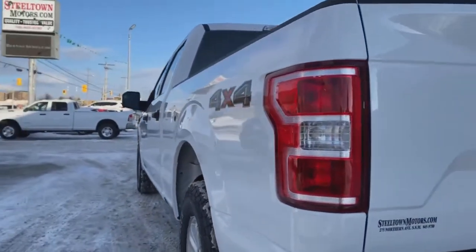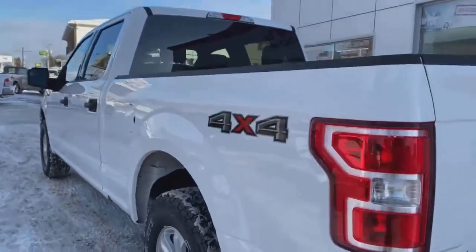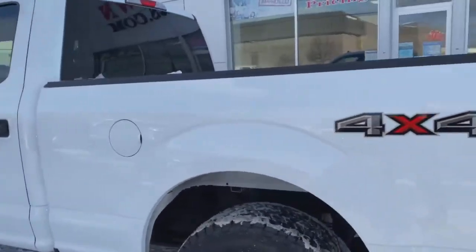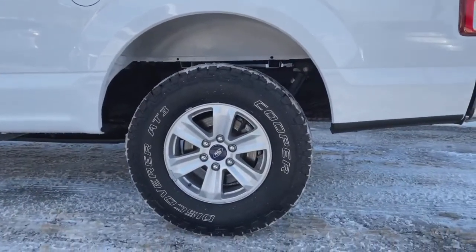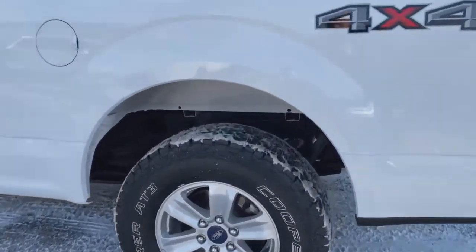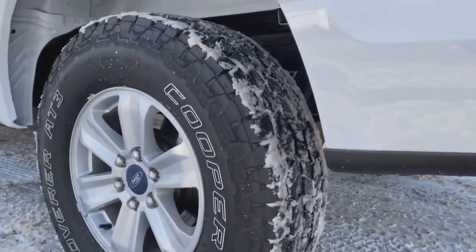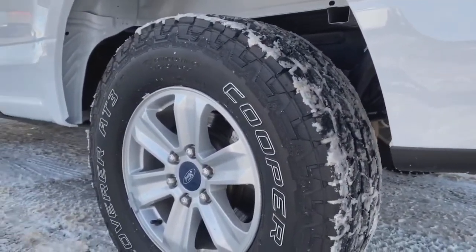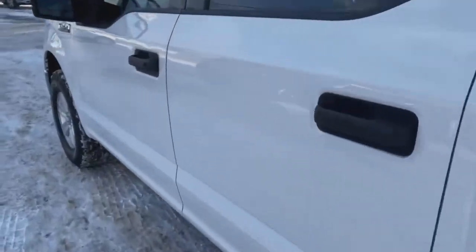Check out that driver-side sight line — nothing to complain about there. One of my favorite features of this 2019 F-150 is the brand new Cooper Discoverer AT3s on this. These are amazing all-terrain tires — very aggressive, great for all seasons and all climates. A fabulous set of tires with a ton of tread left.